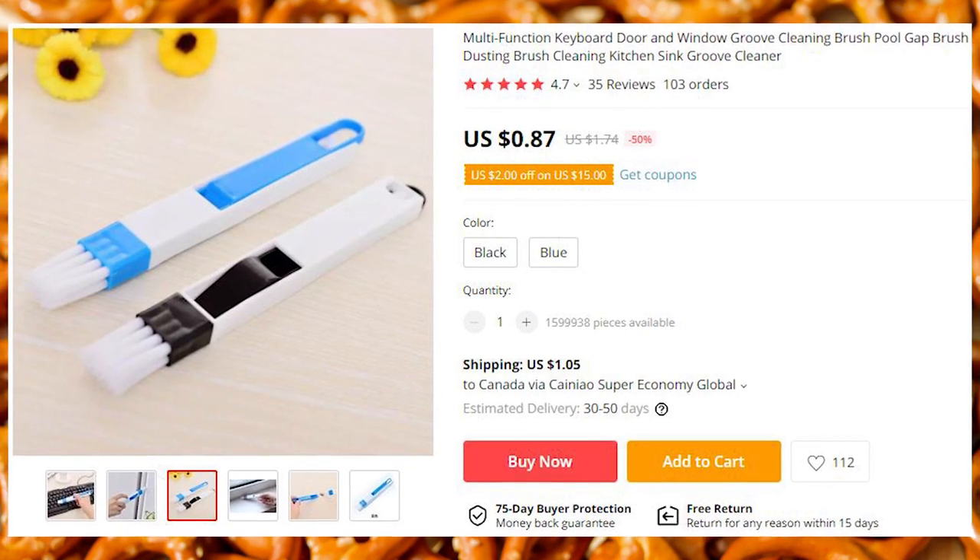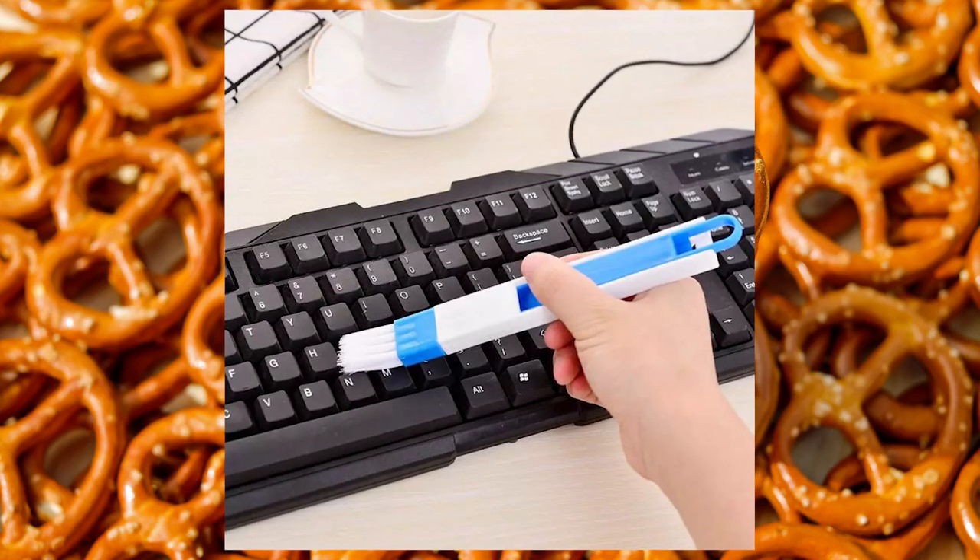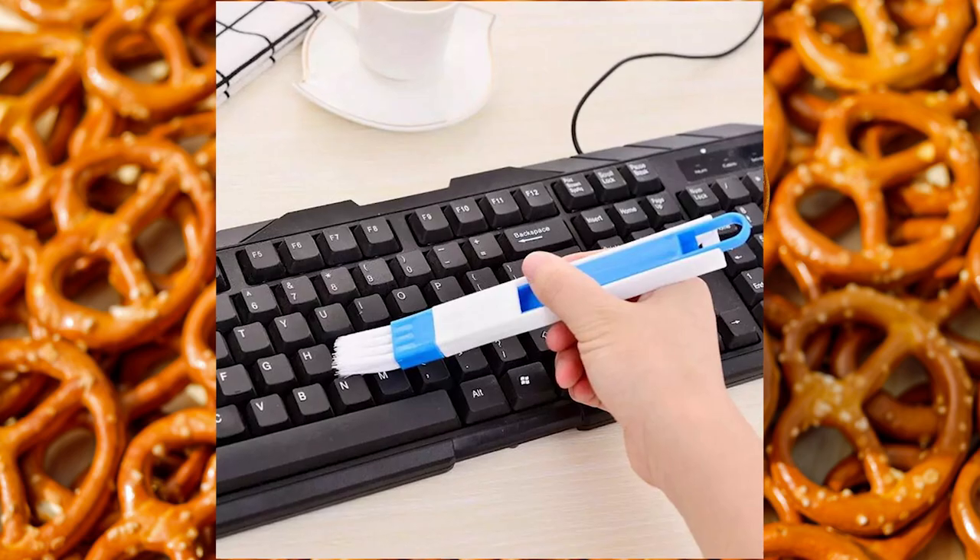A keyboard cleaner. I've cleaned my keyboard for the first time in years and let me tell you, it was not pretty. Ensure that your keyboard keys are more sanitary and free of spores and foreign life forms.